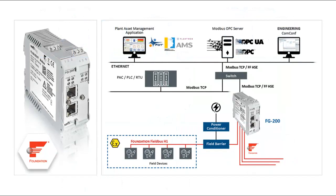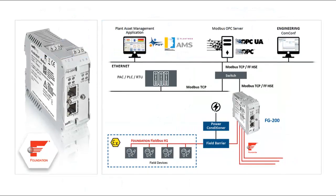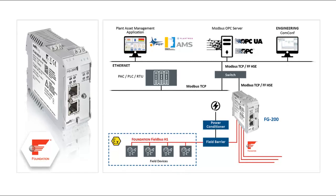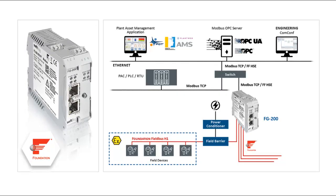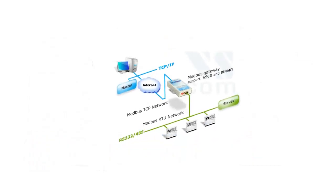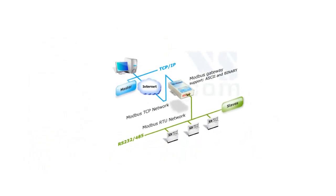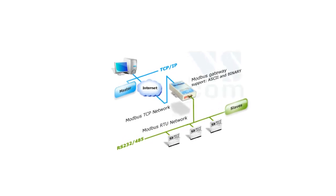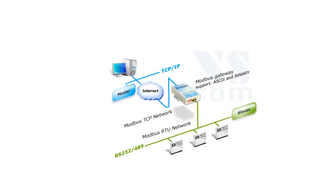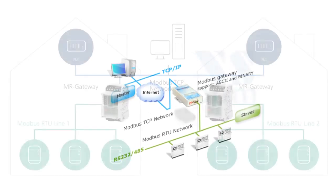When comparing PLC brands, consider factors such as: PLC capabilities and features (e.g., I/O count, communication options, memory, processing speed), programming environment and software, support and availability of spare parts and technical support, and compatibility with other automation components and devices, as well as cost considerations and budget constraints.